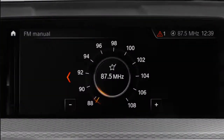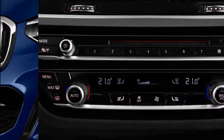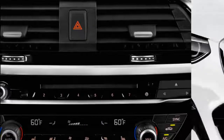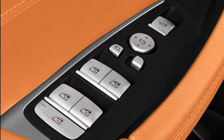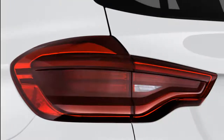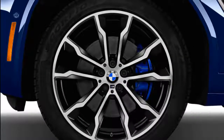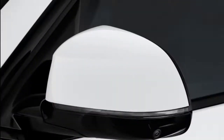BMW's all-wheel drive system in the X3 slightly prioritizes power to the rear — up to 100% theoretically — although tuning in the M40i is clearly more rear-biased. With 8 inches of ground clearance and 19.6 inches of fording ability, we'd still hesitate to take a shiny new X3 up a mountain trail. The X3 sports a double pivot front strut suspension, a BMW hallmark, and a five-link independent rear. Adaptive shocks cycle between Eco, Comfort, and Sport modes. Steering is relatively heavy even in Comfort mode, with the X3 riding well on 19-inch or 20-inch wheels.